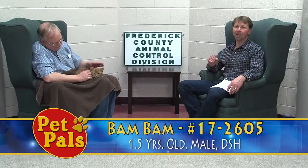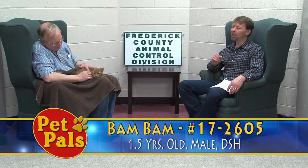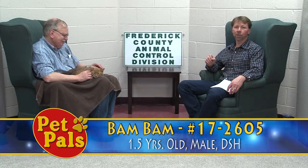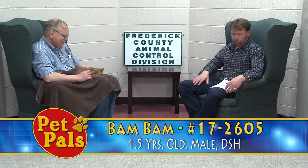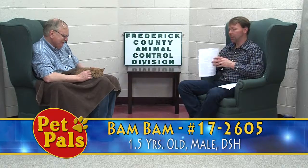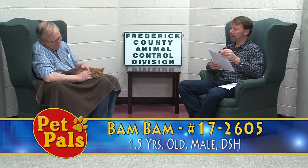Sometimes it takes a little bit to see the best in a cat here at the shelter. We get so many happy tales from people who adopted a really shy cat and tell us it's one of the best cats they've ever owned. So Bam Bam — once again, he's a year and a half old, a red tabby male, and he's looking for his next home.